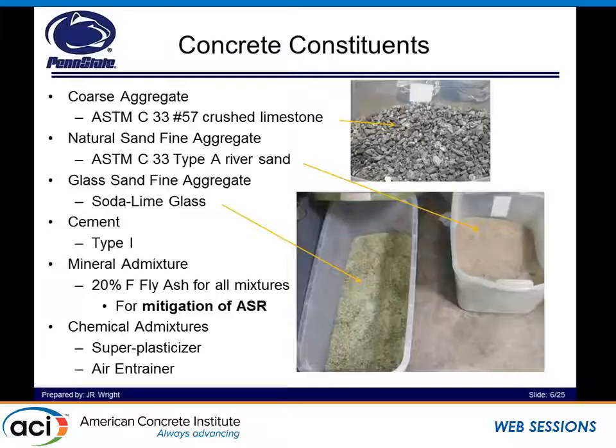Research on the next slide shows that for a certain fly ash replacement level, we can mitigate the alkali-silicate reaction. This research is mainly focused on the mechanical properties of glass concrete compared to natural sand concrete. We understand that ASR is really the main struggle with full implementation of glass sand. The research we show here says 20% of Class F fly ash can be implemented. Since we want to use a sample design mixture, that's something we have to include in order to actually implement this in practice.